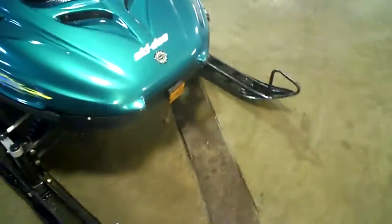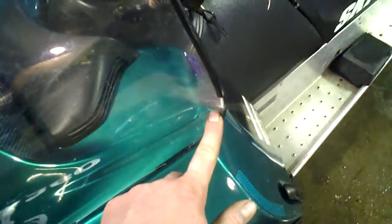The trailing arms are good, no damage. This model doesn't have a front bumper on it — I don't know if it comes with them or not. The windshield is good, just notice one little crack right here in the corner. Other than that everything else is good on it.